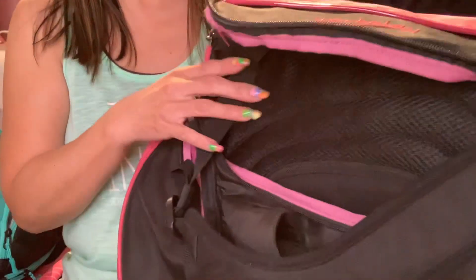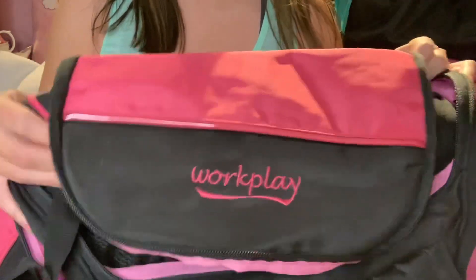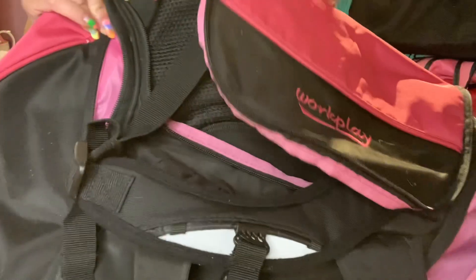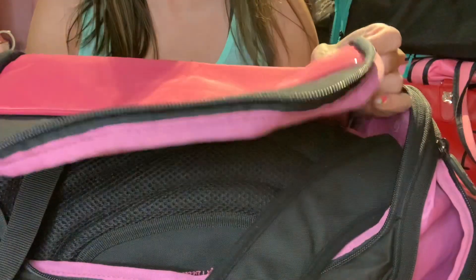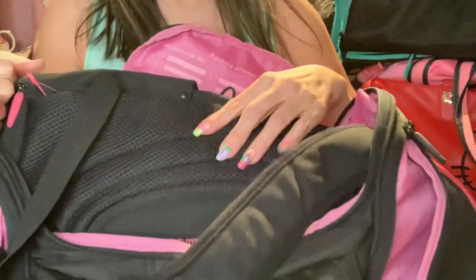I just want to let you all know that these gym bags I have, I bought them years and years ago, so I'm not sure if they're still in business. But let's get started. This one is called Work Play, and I believe it is from the UK. I ordered it online — I saw it through one of the fitness magazines.